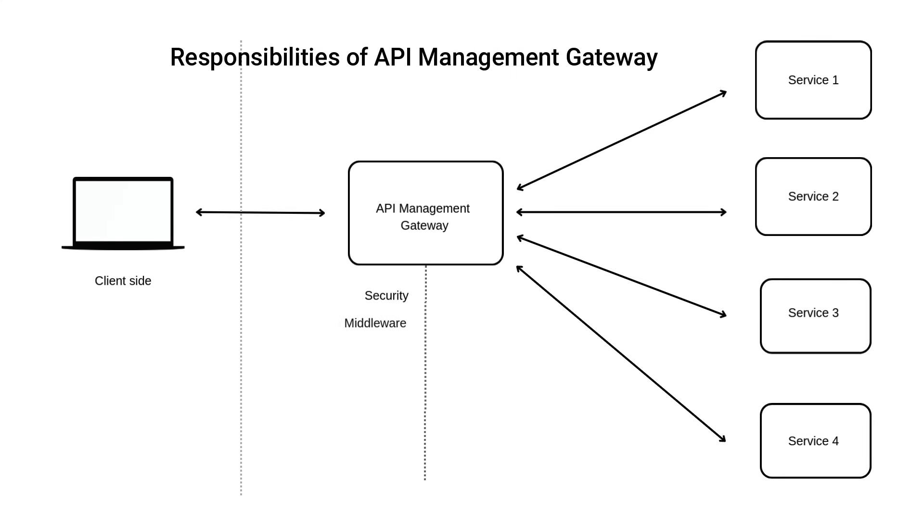One of the biggest jobs of an API gateway is security. It can enforce authentication — like checking if a user is logged in — and authorization, like verifying if they're allowed to access a resource.